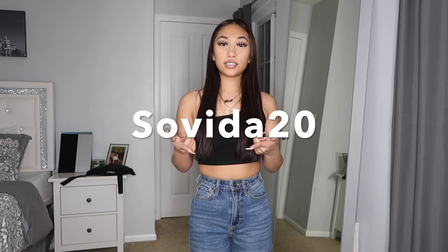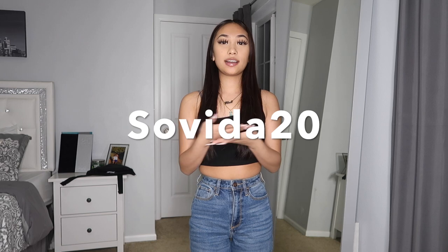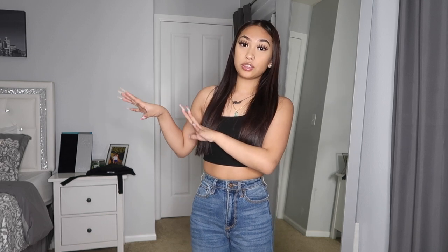I appreciate it — your girl needed some new clothes and she's not trying to spend money. I also have a discount code you guys can use: it's SAVITA20. I have it on the screen and it's going to be in the description. Everything will be linked in the description — my code, the links to these clothes — so whichever ones you like, the link will be down below, along with all my socials.